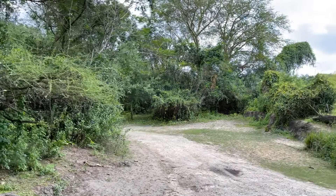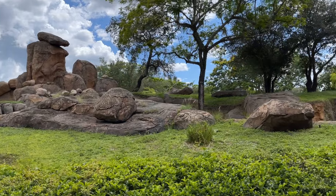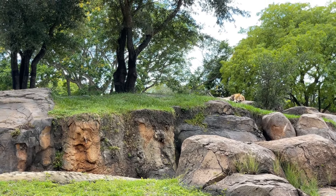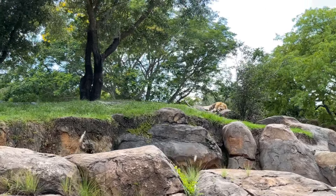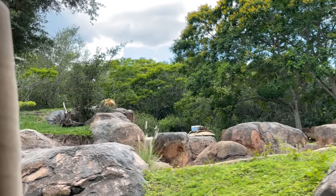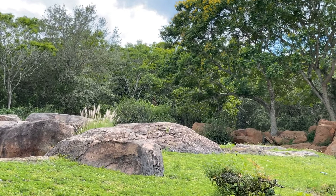Over to your left side, up on the kopje rocks, you'll see the African lion — look all the way over to the far right side. The females will do the majority of the hunting while the males stay back to guard their territory and their cubs. Their roar can be heard up to 5 miles away. And they can sleep or rest for 16 to 20 hours a day.